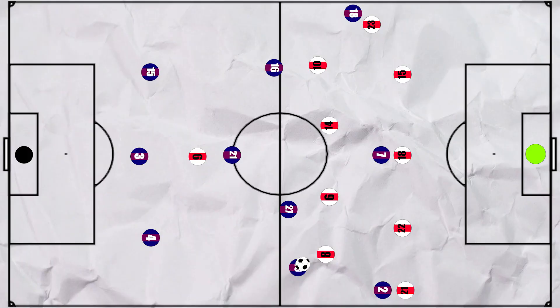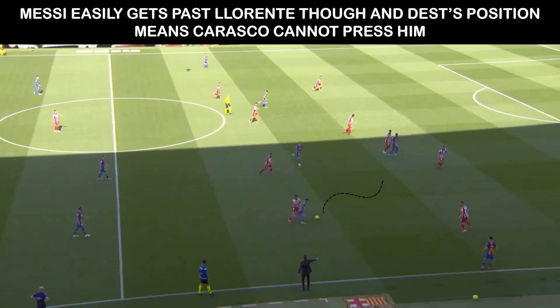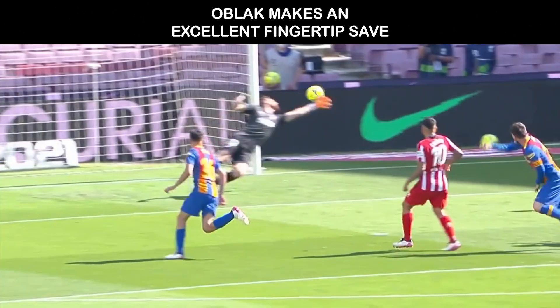But Messi is Messi, so he was still able to fashion a big chance. As you can see, Atleti shifted to the 5-4-1 to cover Messi and Pedri in the wider spaces. Messi receives and Saul, now wider, can close him down immediately with Dest being higher. But Messi drifts past Llorente and several more men and gets off a great shot that is only stopped by Oblak. It is a beautiful passage of play, with the best outfield player and the best shot stopper in the world bringing out the best in each other.